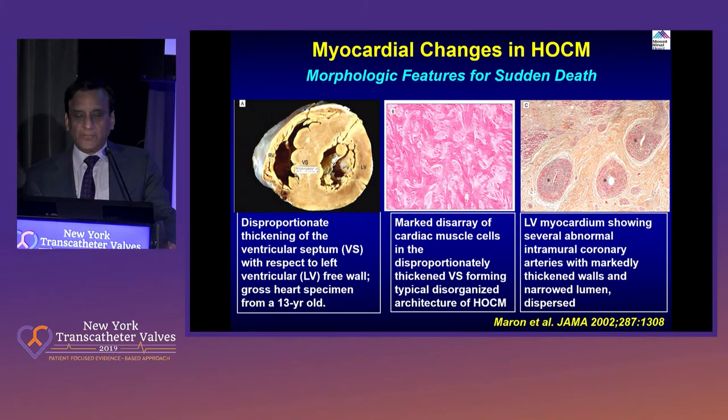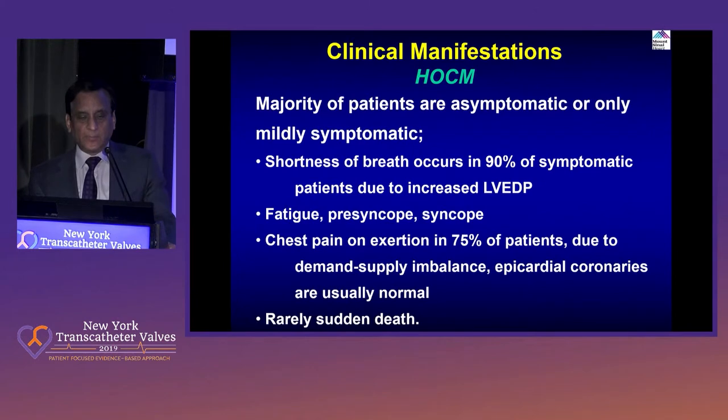There is clearly a morphological feature which correlates on MRI — having 20% fibrosis is associated with sudden death. So patients who are asymptomatic, particularly young ones, there is a whole algorithm for who should get a defibrillator, even if they are asymptomatic. Clinical manifestations: usually asymptomatic, but of course some patients do become symptomatic because of high LVEDP, and presyncope, syncope, fatigue, and chest pain occur — and as mentioned, many of them could rarely have sudden cardiac death.